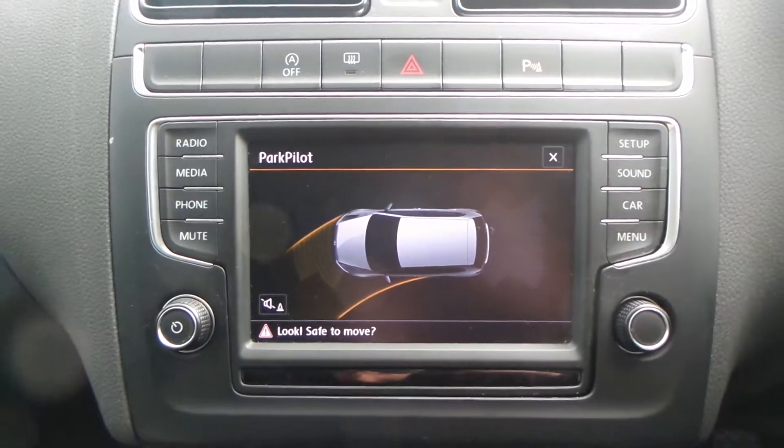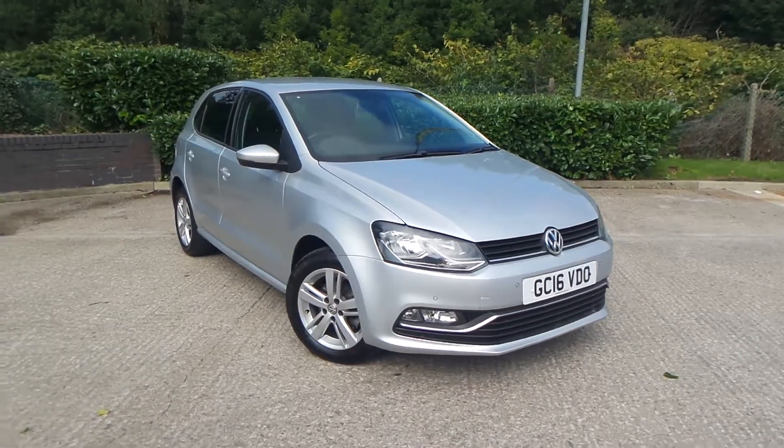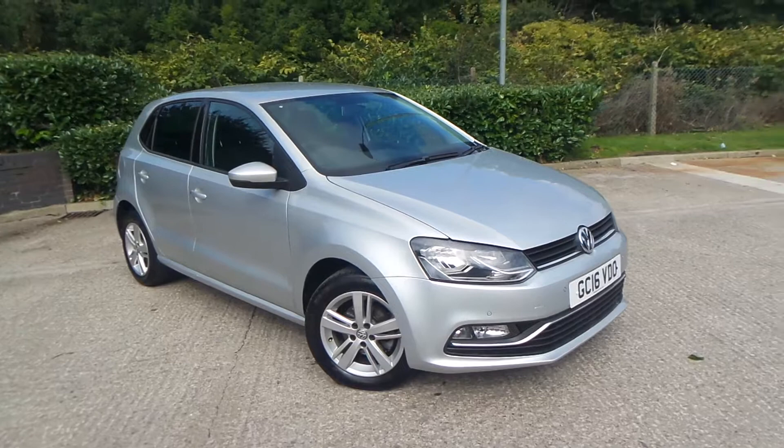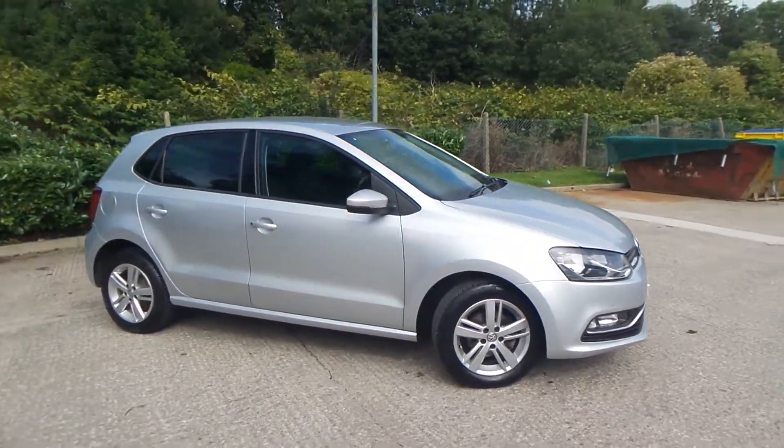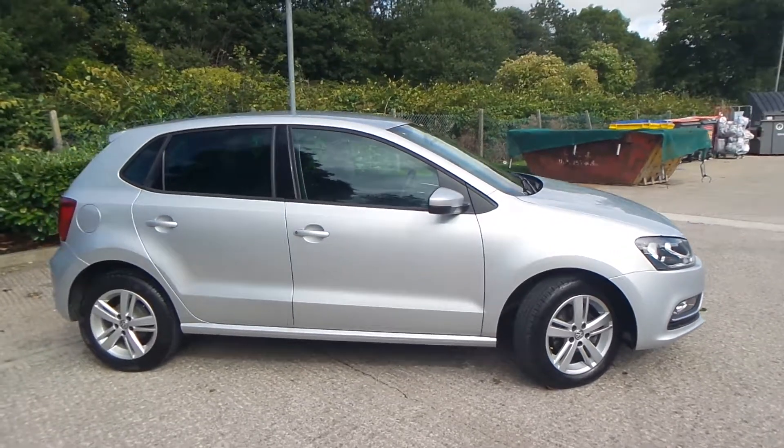You also have park assist. Test drives are available with this vehicle, so if you have any more questions you can contact us on 0161 622 3590. Thank you for watching our video.